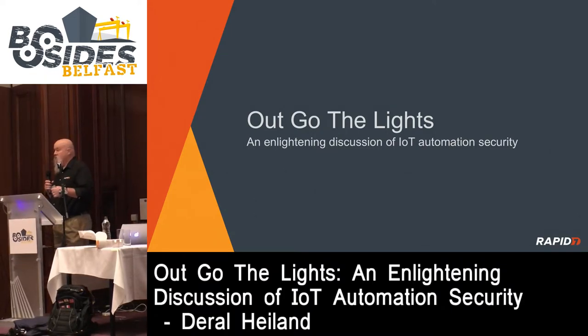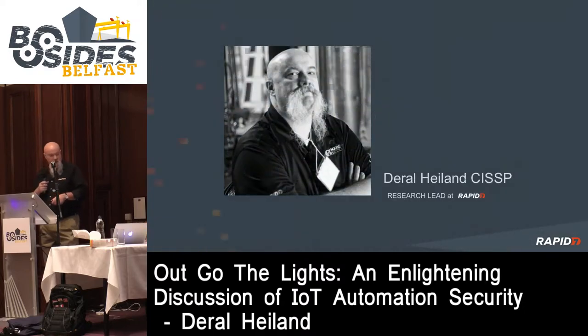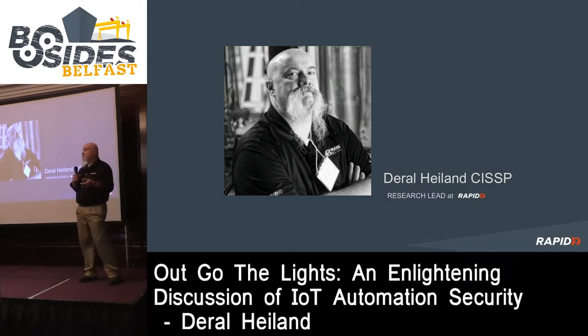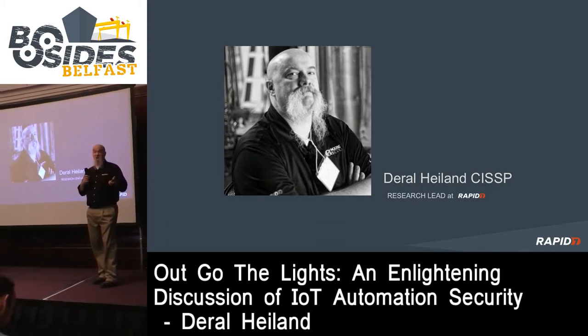Today's presentation is called 'Out Go the Lights' - an enlightening discussion of automated technology, or automated security. This talk is going to be around IoT technology. My name is Darrell Hyland, I work for Rapid7. I really hate standing behind podiums. I work for Rapid7 as the research lead, and my job is to research IoT-based technology, which has been really challenging.